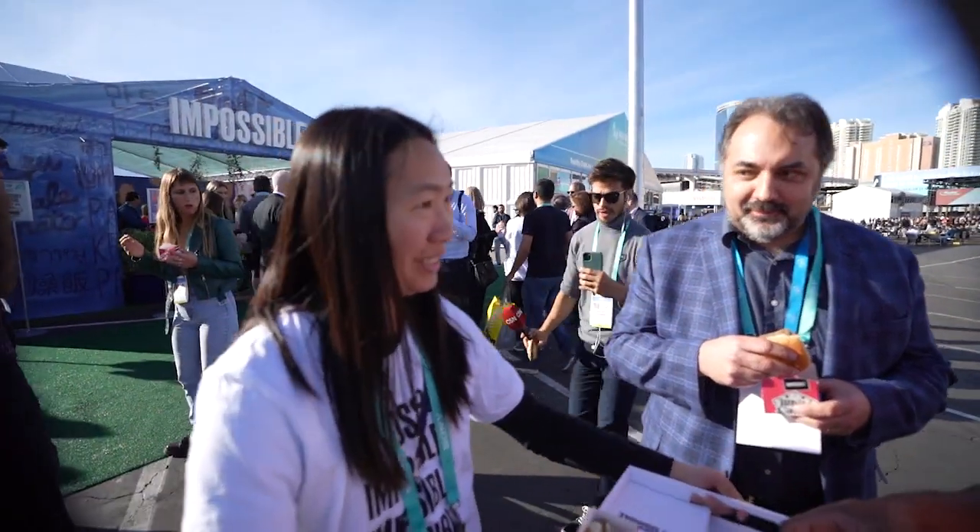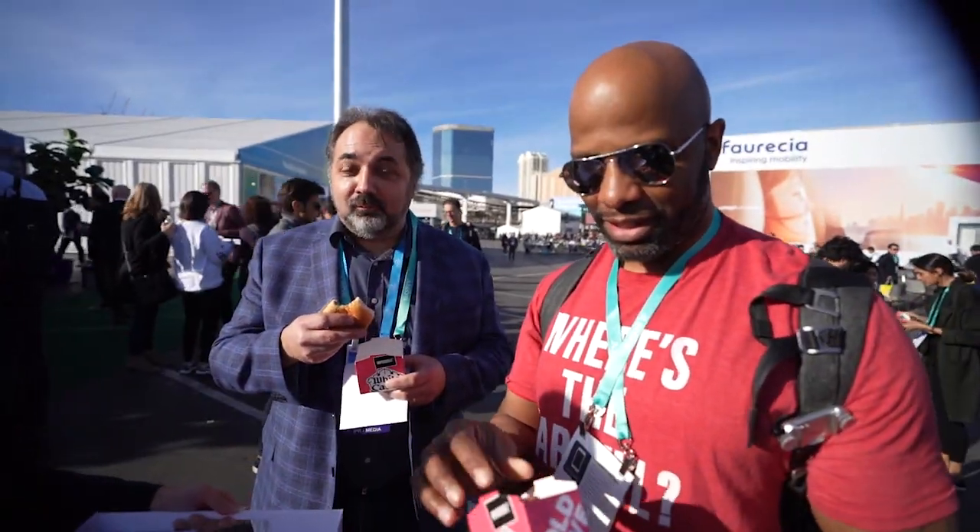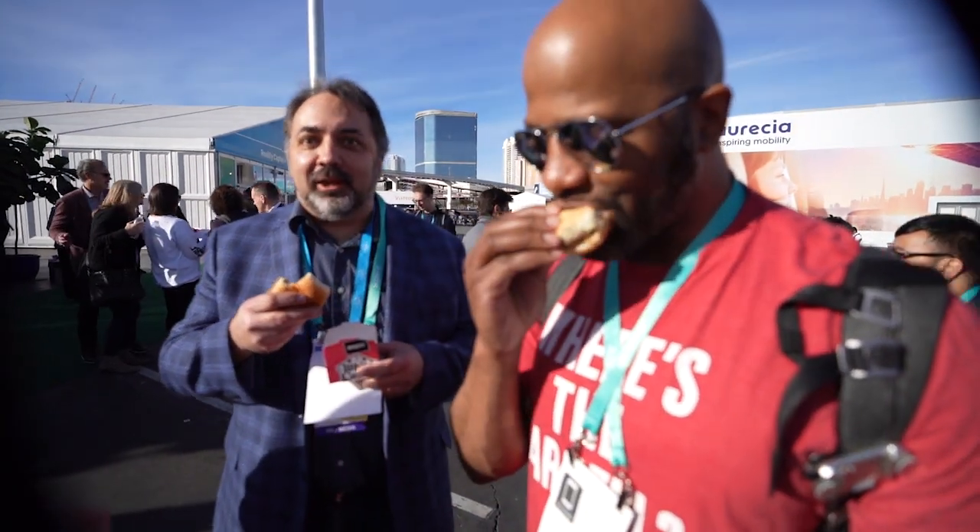Some Impossible White Castle burgers are on offer. Let's take a bite and see what happens. Tastes like a White Castle.